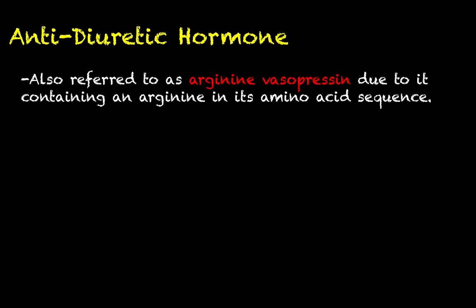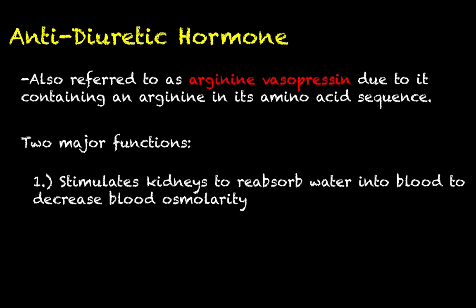Let's wrap up with a quick discussion on antidiuretic hormone, which is sometimes also called arginine vasopressin — that's the origin of the AVP acronym shown earlier. It's called arginine vasopressin because this peptide contains an arginine in its amino acid sequence, whereas oxytocin does not. Antidiuretic hormone has two major functions. The first, which we've talked about before, is that it stimulates the kidneys to reabsorb water into the blood during periods of dehydration — a way to decrease the blood's osmolarity, because when you're dehydrated, your blood's osmolarity is too high, with too much solute and not enough water. Antidiuretic hormone helps stave off the negative consequences of dehydration; we don't want our cells exposed to hypertonic environments because they will undergo crenation.